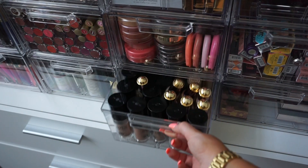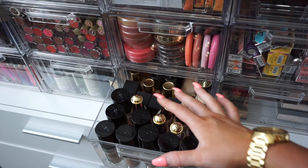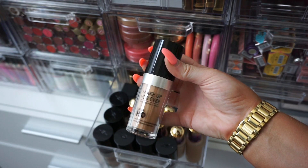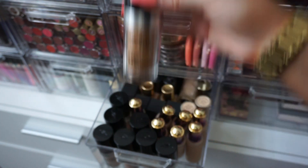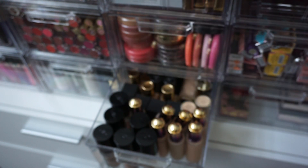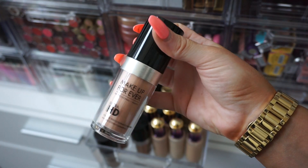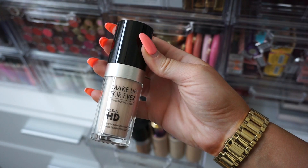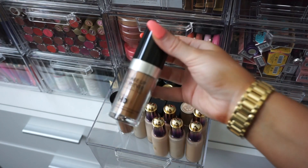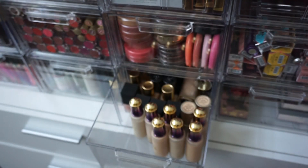Alright, now this last drawer at the bottom — I have a lot of duplicate foundations, the same foundation in multiple shades. This is where we'll really get into the nitty gritty: is this ever going to match me? If not, we're donating it. I have a lot of Makeup Forever HD foundations. A few of these look like they could potentially match me so I'll keep those. This one looks a little too pink — donating. This one is a bit light — donating. This one is too dark — donating. And these two are also too dark — donating both.